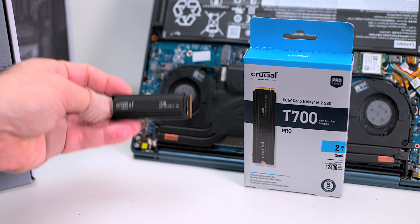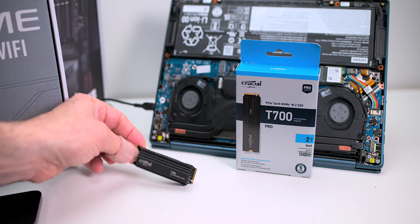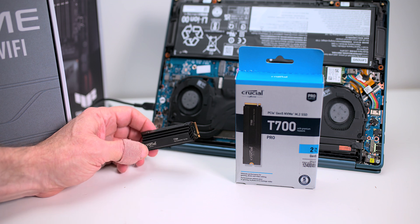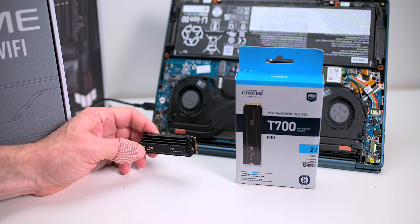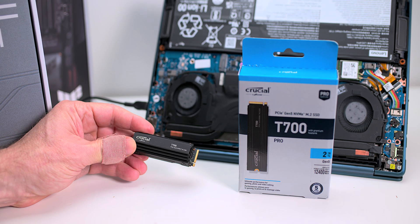It comes in 1 terabyte, 2 terabyte, and 4 terabyte — why would you buy 1 terabyte, at least get a 2 terabyte? We have claimed SSD speeds of 12,400 megabytes per second reads and 11,800 megabytes per second writes.